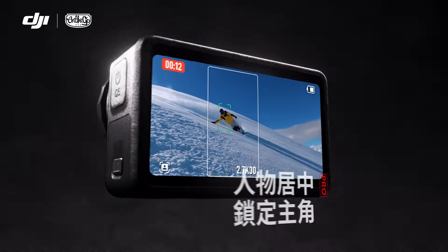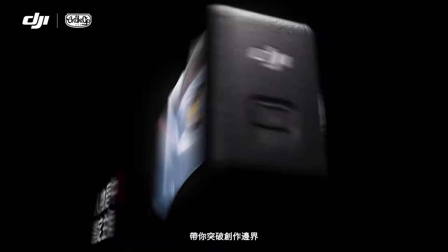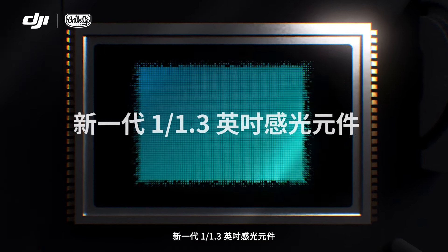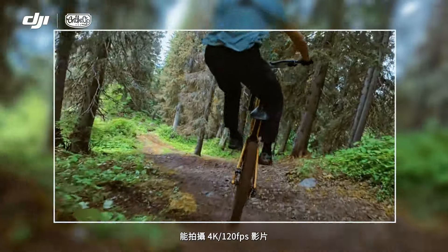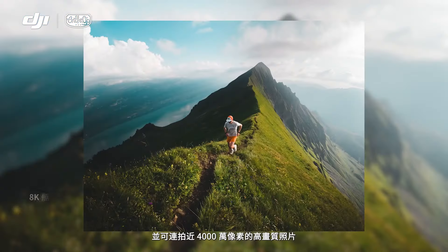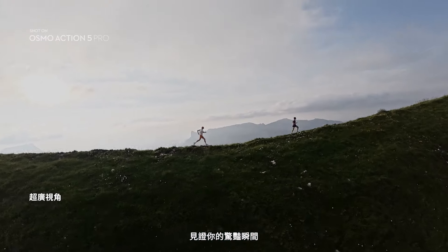Introducing Action 5 Pro, the most capable action camera we've ever built. Powered by an all-new 1/1.3 inch sensor, Action 5 Pro captures 4K at 120 frames per second and takes stunning 40 megapixel photos in burst mode, so you don't miss a thing.